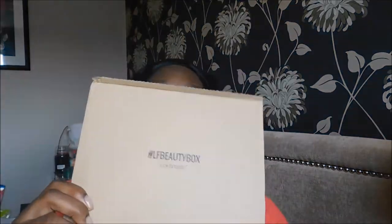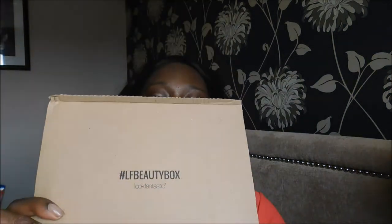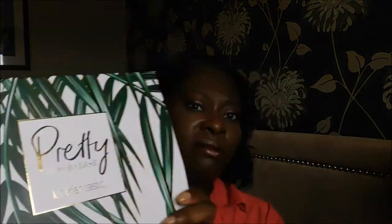I got the box out — it came yesterday. It comes by Royal Mail and arrives in the usual packaging. I'm glad to see they don't waste packaging by putting it in an excessively large cardboard box. I really hate when I see packaging like that — Amazon does that sometimes and it does annoy me.